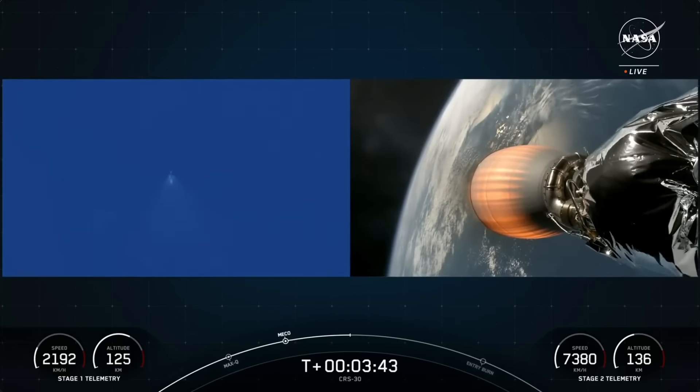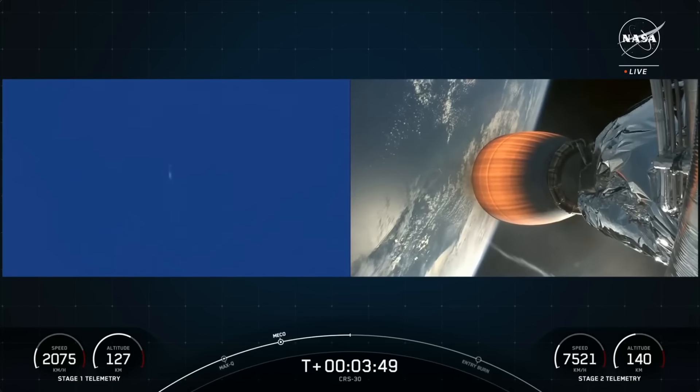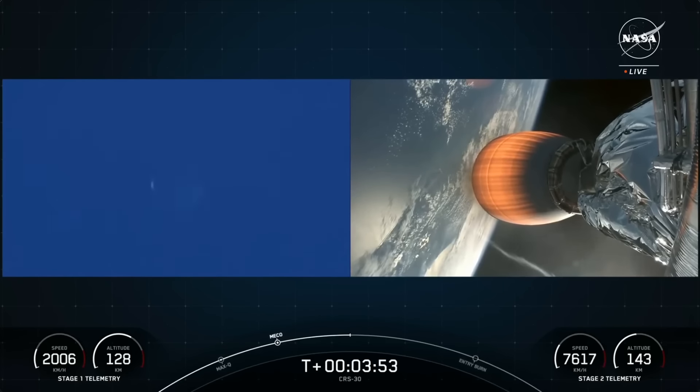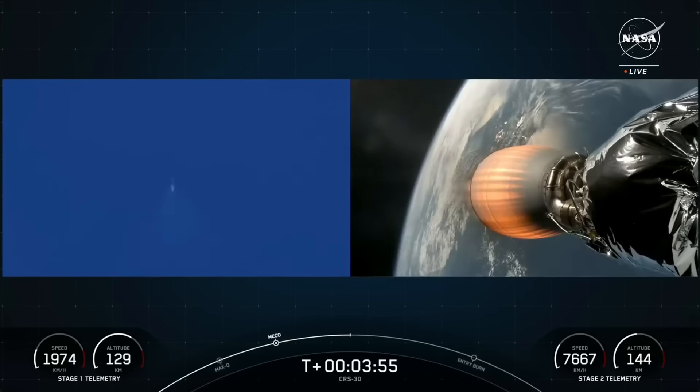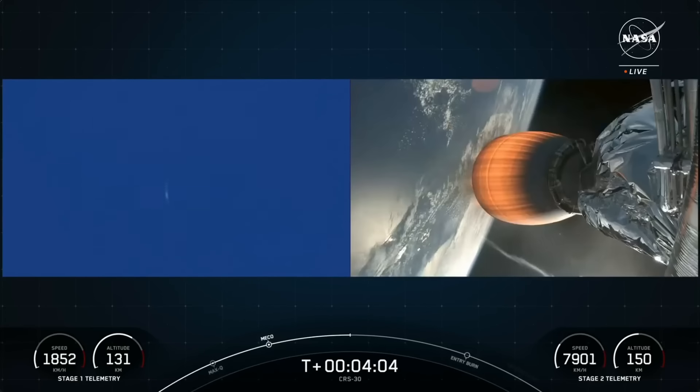CRS-30 is SpaceX's 27th launch this year, and we are coming up on the entry burn of the first stage, as well as second engine cutoff. On those live views of the first stage, you can see the attitude control system creating those beautiful puffs of white gas — that's nitrogen from the cold gas thrusters of the attitude control system.